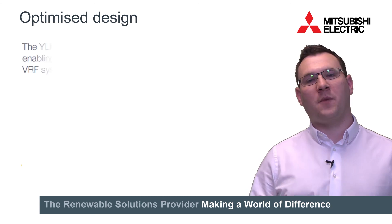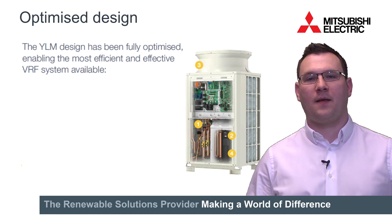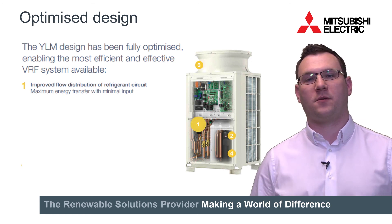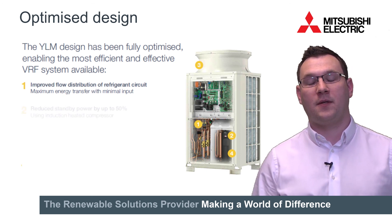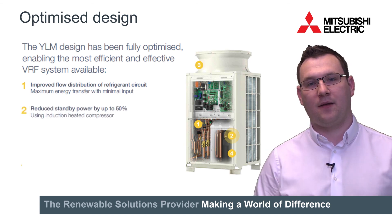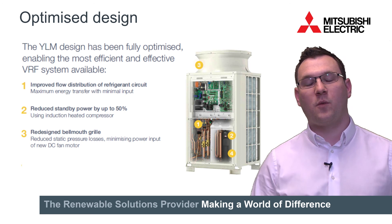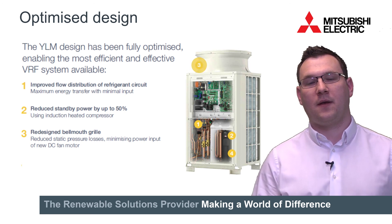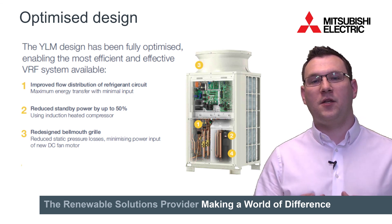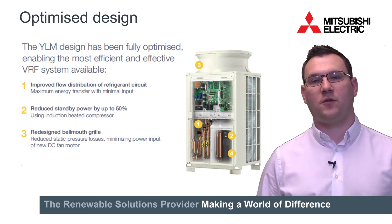Other elements which have optimised the design in the VRF system include the distribution of the refrigerant. This has been designed so that the most amount of energy can be absorbed and rejected as possible. Secondly, standby power: when the unit is off, the crankcase heater is now heated by an induction heater, reducing standby power by around 50%. Thirdly, the bell mouth grill — where the air comes out of the unit — has been redesigned to ensure static pressure is reduced to a minimum. And there's a new DC motor on the fan to ensure the power input to push that air is also reduced as much as possible.